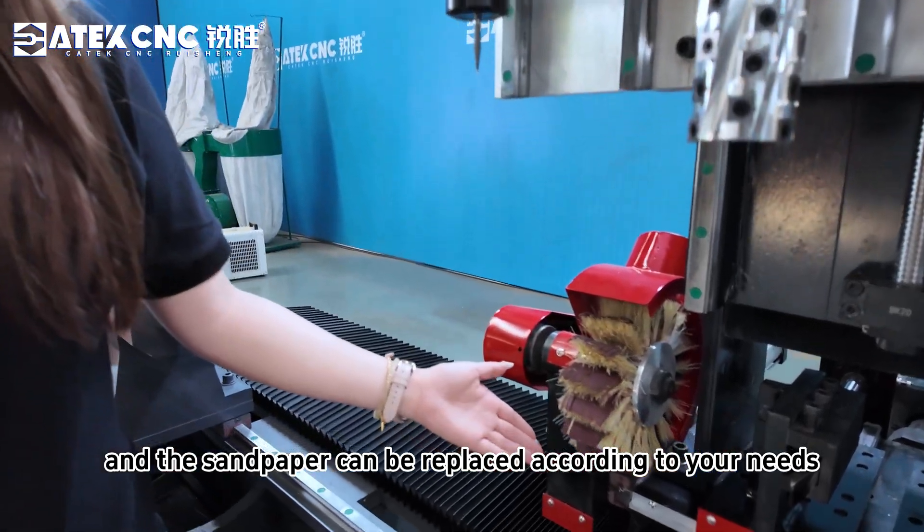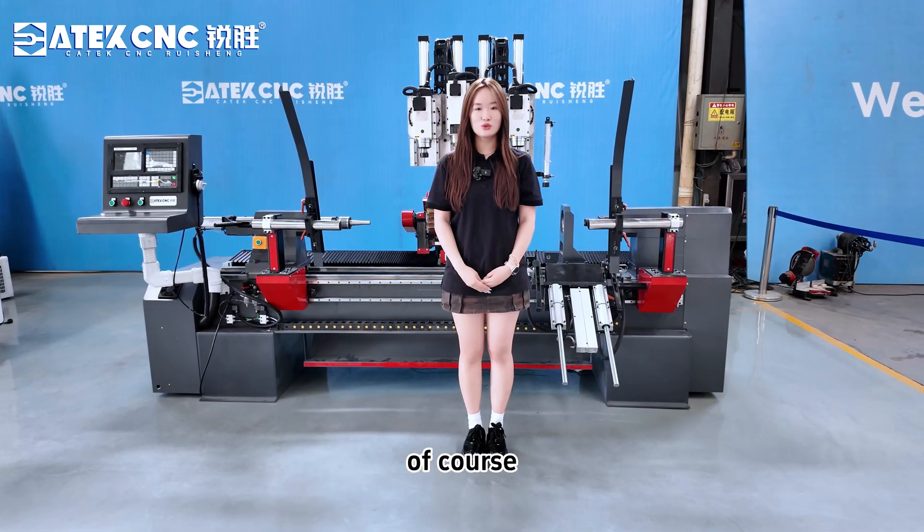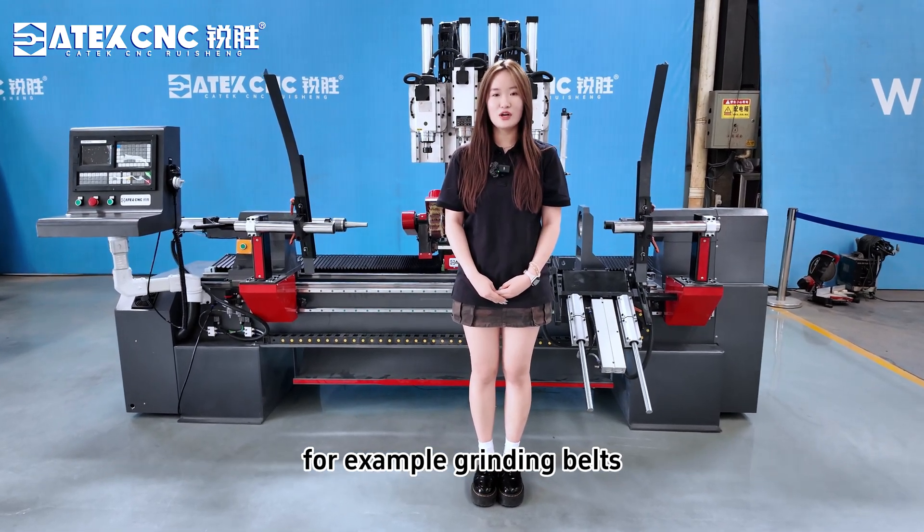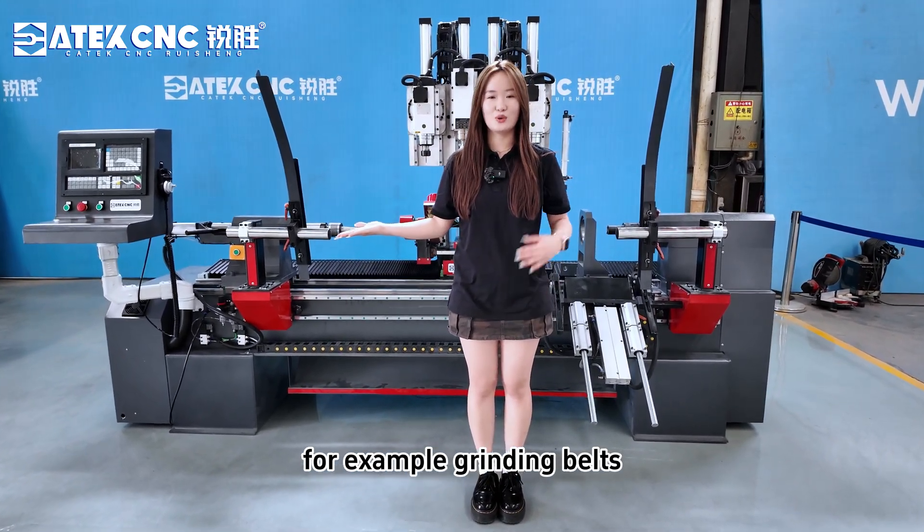The sandpaper can be replaced according to your needs. Of course, we also provide other grinding methods for you to choose, for example, grinding belts and grinding sticks.